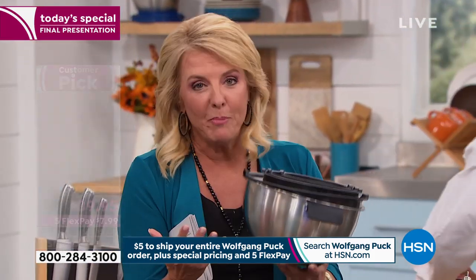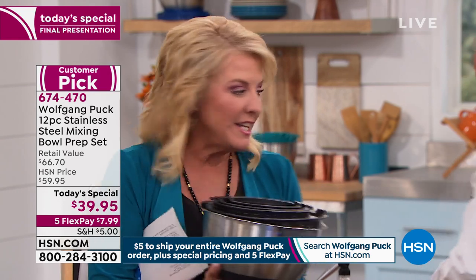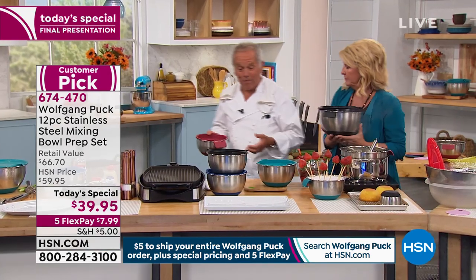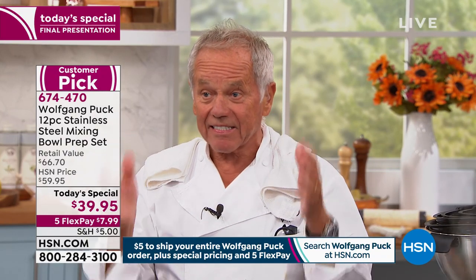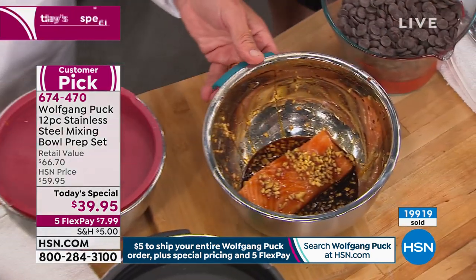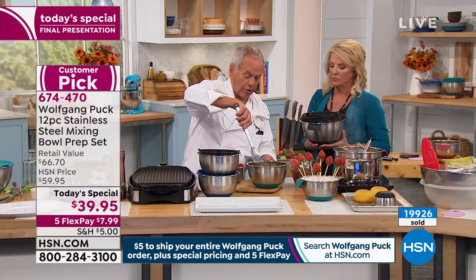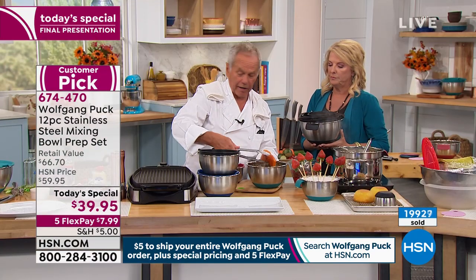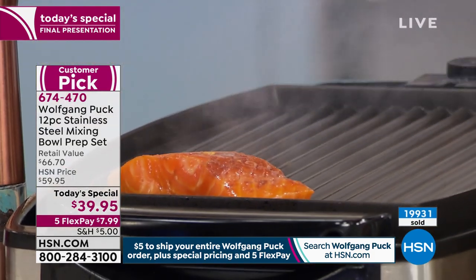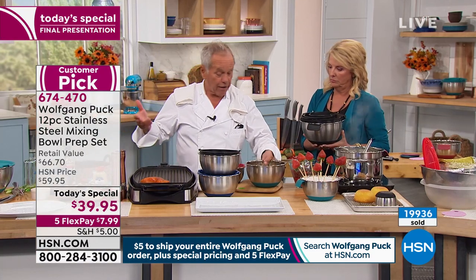As we get around the holidays and need even more bowls, you're going to have this set. This is the last time we're offering the bowls as today's special for the rest of the year. One customer called and said, 'Wolfgang, you didn't even talk about the fact that everything stays much fresher.' So if you have vegetables and here we have our salmon marinating, all you have to do is take out the salmon, put it in your non-stick pan or on the grill, and that's it.